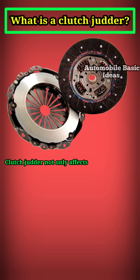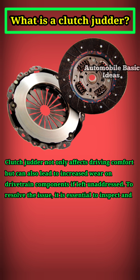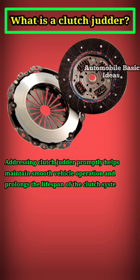Clutch judder not only affects driving comfort but can also lead to increased wear on drivetrain components if left unaddressed. To resolve the issue, it is essential to inspect and clean or replace the affected parts, ensure proper alignment, and follow recommended maintenance practices. Addressing clutch judder promptly helps maintain smooth vehicle operation and prolongs the lifespan of the clutch system.